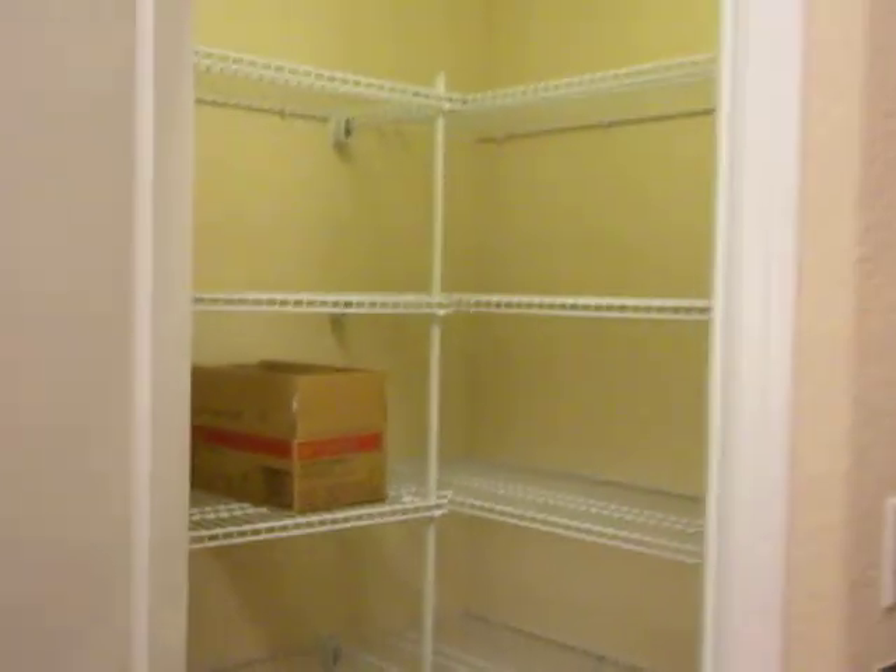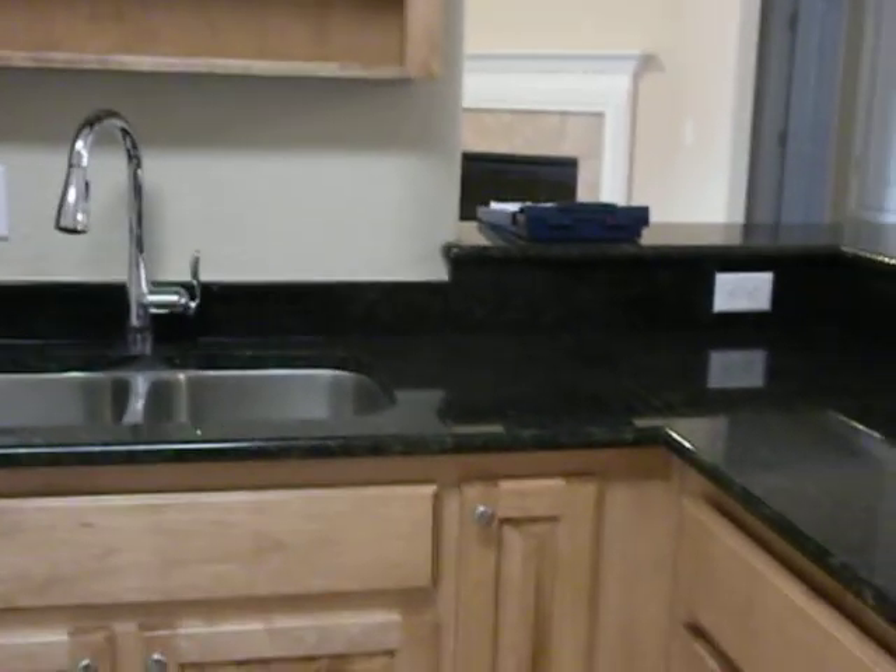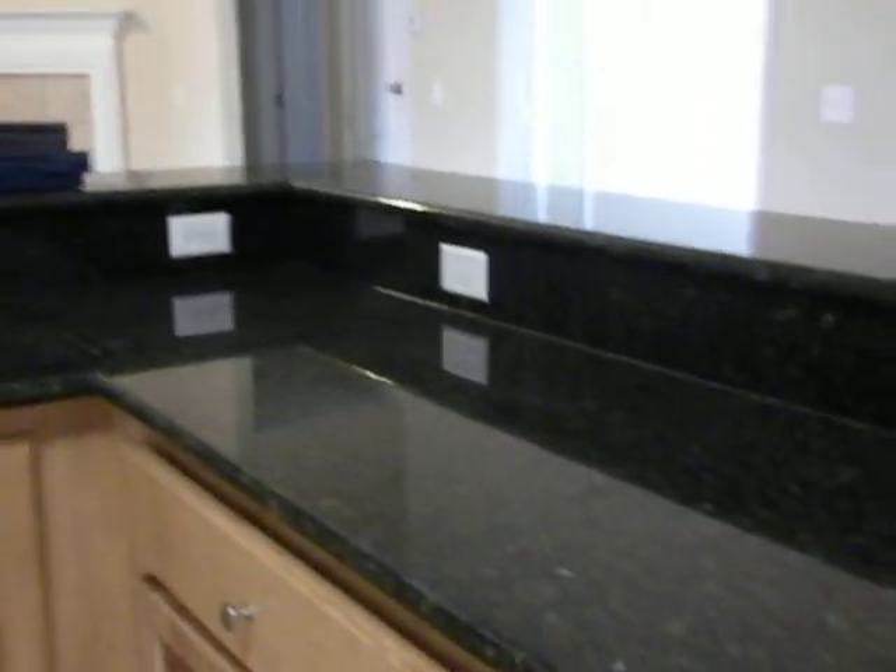Recording again. We're at 6083 Dragonfly. I'm in the kitchen. The kitchen has mid-range colored wood cabinets and black granite.